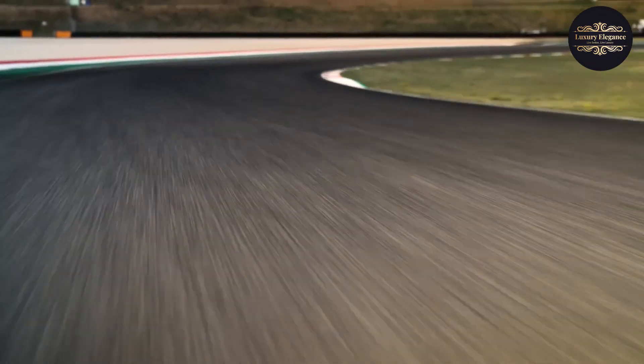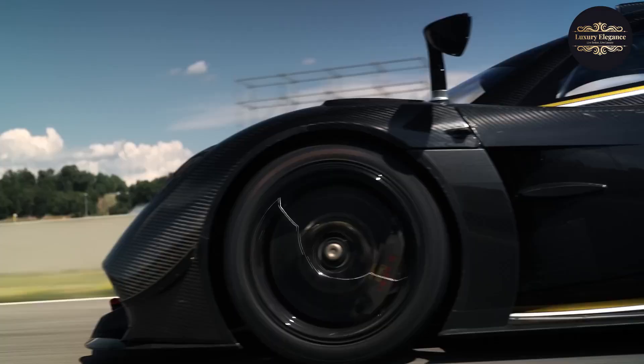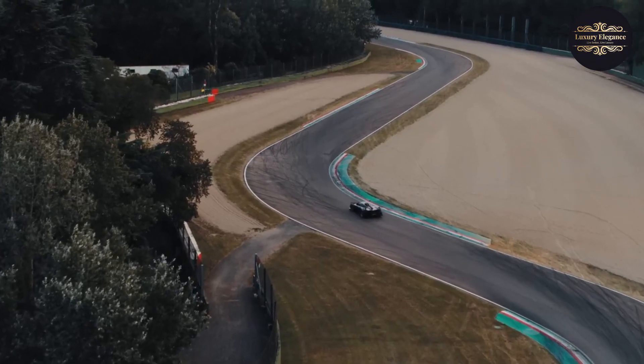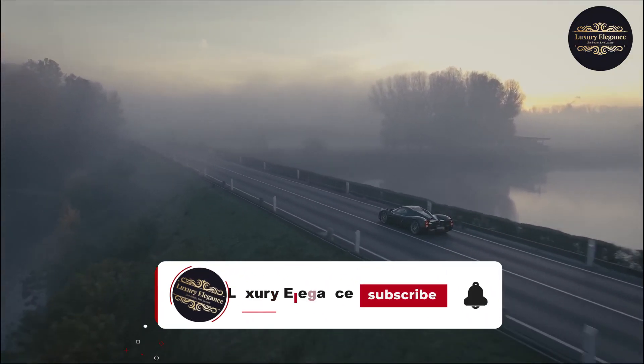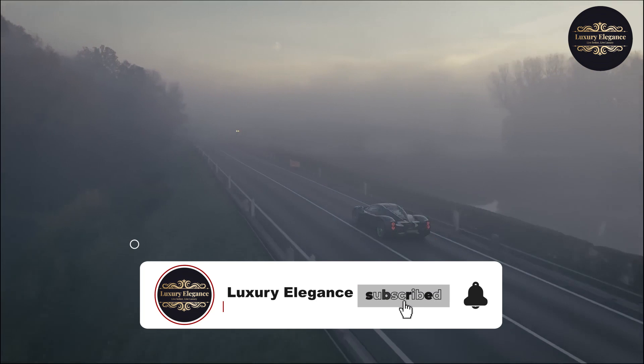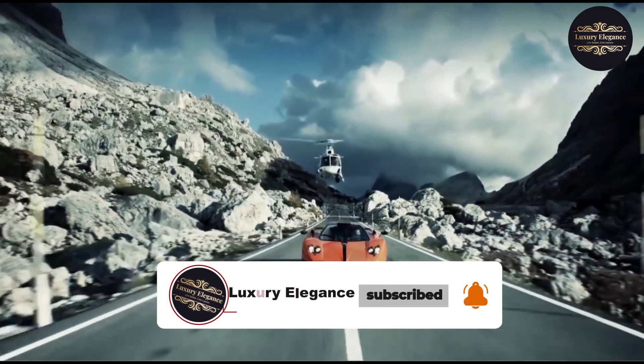We'll also take a look at some of the key features that make Pagani supercars so special, from their lightweight carbon fiber construction to their powerful engines and advanced aerodynamics. Before we get started, make sure you hit the subscribe button, like, and activate the notification bell so you do not miss out on any of our future videos.